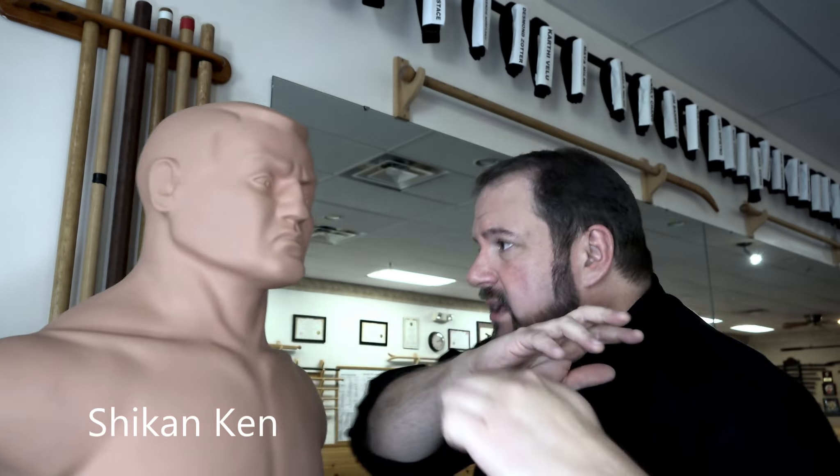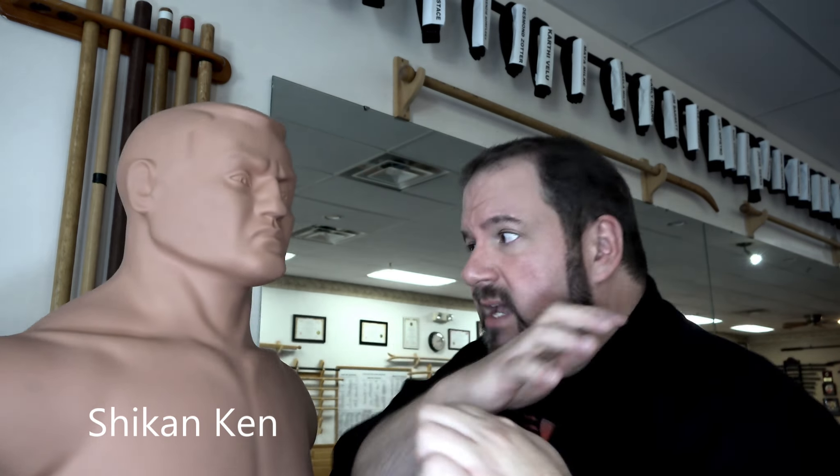They're very sharp and you strike with them. You have to condition these — we do push-ups on these so that you can hold this fist and it doesn't hurt. You want to keep everything flat behind it. This is fantastic for striking in very narrow places such as the throat, eyeball, under the armpits — a lot of places you can hit with these Shikan Ken extended knuckle fists. They're a nasty strike.